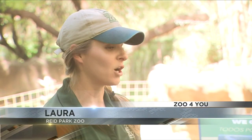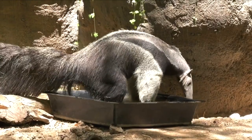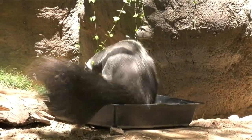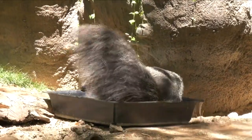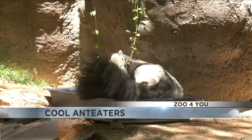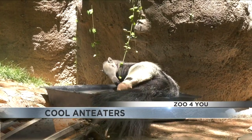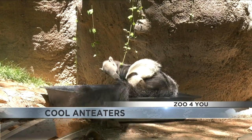One of the anteaters' favorite things to do is actually take a bath. You wouldn't necessarily think about it because they are terrestrial, which means they mostly live on land, but one of their favorite ways to stay cool and actually groom themselves is by getting in a tub full of water. It's not really an animal you would think would like to get into the water — we think of rhinos in mud or elephants in a pool. But is this a normal behavior for anteaters?